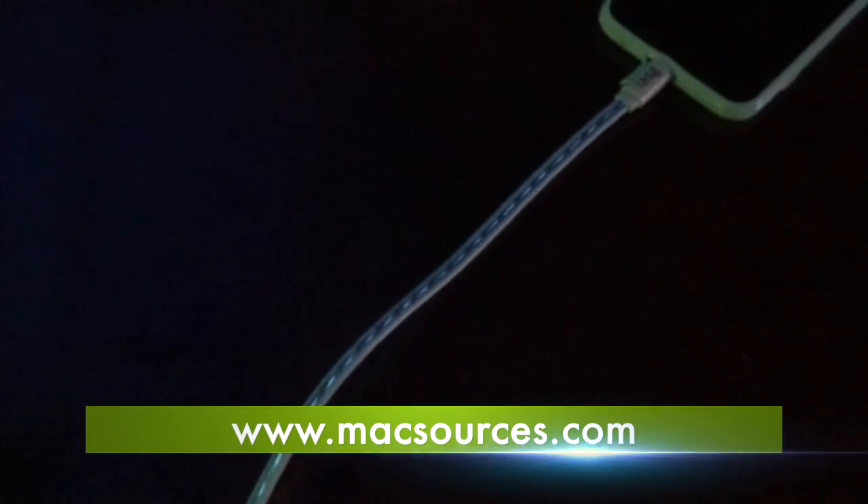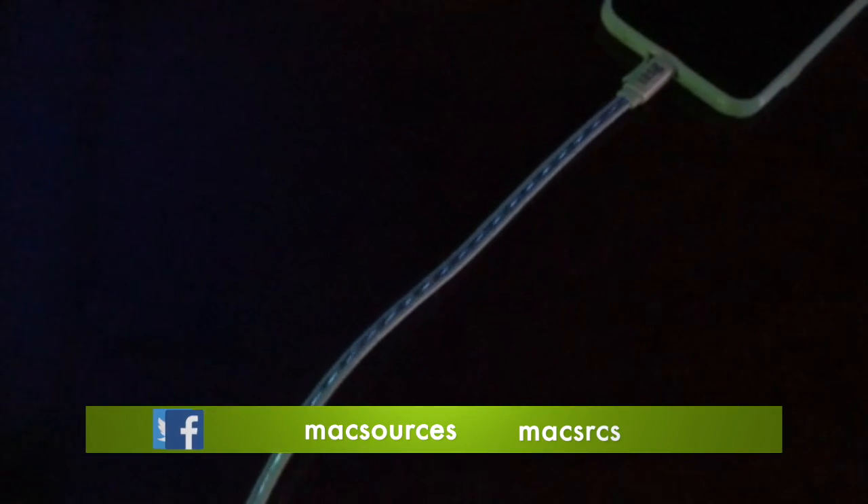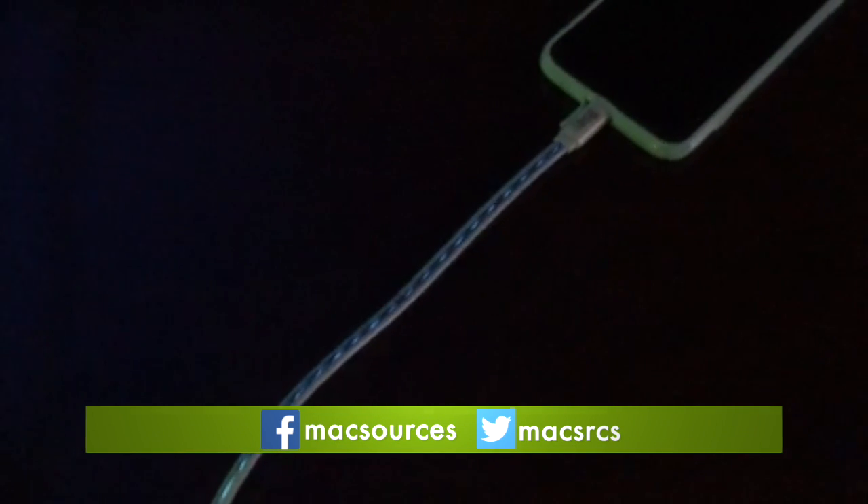It's a very sturdy cable and is tangle-free for easy mobility. It charges and syncs well and the lights are an extra stylized bonus. Be sure to check out our full review on MaxSources.com. Thanks for watching.